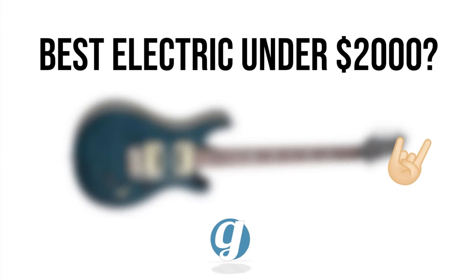In this video I'll cover my six favorite electric guitars to recommend that are less than $2,000. If you use the Sweetwater links in the description, it helps us out at no extra cost to you. Thanks for trusting our content and supporting this channel.